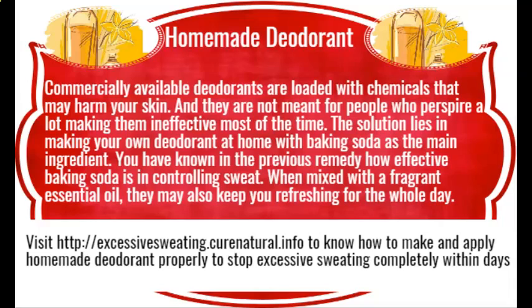Excessive sweating natural remedies. Sweating is the natural mechanism to control our body temperature; however, some people sweat more than others. They might be suffering from a condition called hyperhidrosis due to their hyperactive sweat glands. You may opt to use certain home remedies as suggested in this video for controlling sweating and reducing body heat within days.